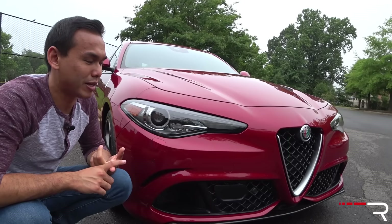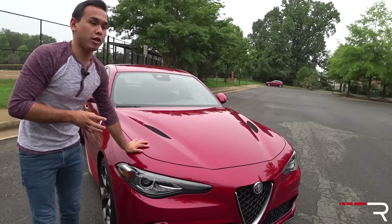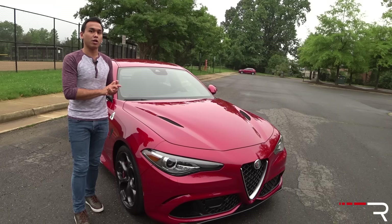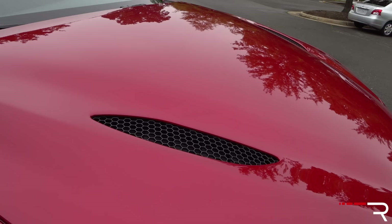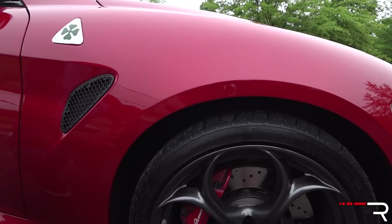My tester is the beautiful shade of Rosso Competition Red — a $2,000 option and the signature color Alfa's been showing the car in. Around the rest of the body, there are lots of vents everywhere to cool the engine, and these vents are actually functional — you can feel heat coming out. The optional five-hole dark graphite finish wheels are about a $500 option. Honestly, they look fantastic, and I think this is the best wheel for the car.